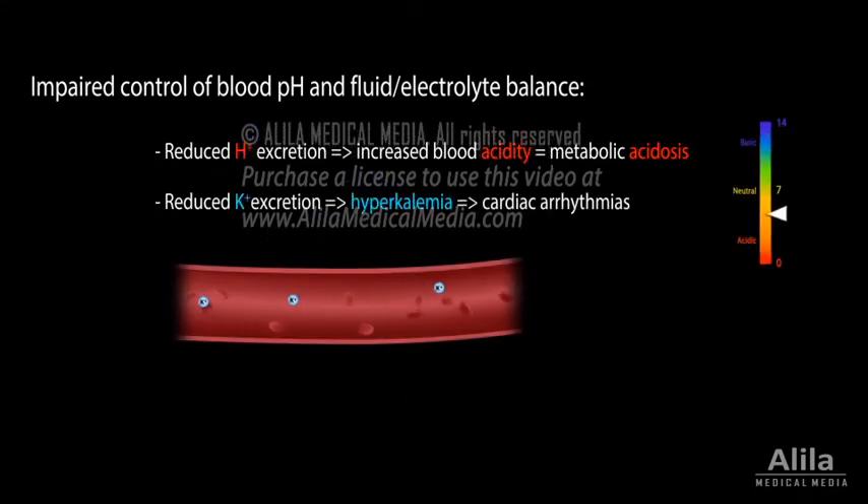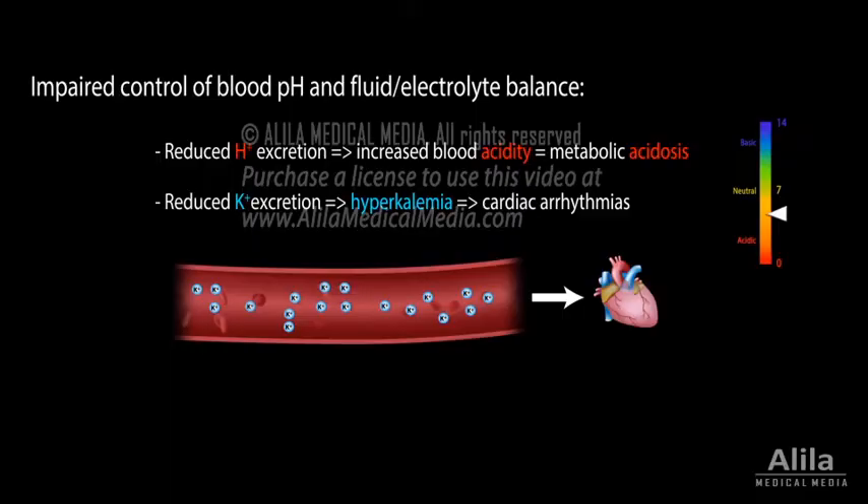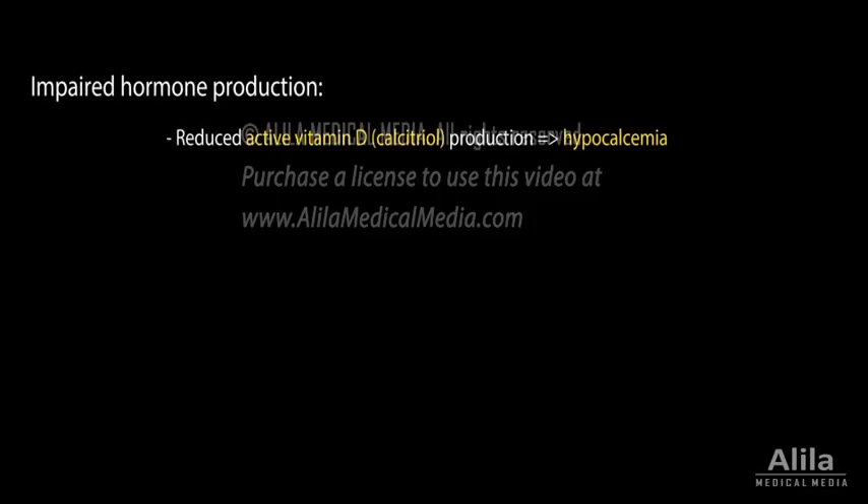Decreased excretion of potassium results in potassium overload in the blood, or hyperkalemia, which may cause cardiac arrhythmias. Lower excretion of phosphate results in hyperphosphatemia. Reduced renal production of active vitamin D contributes to low blood calcium level, or hypocalcemia.